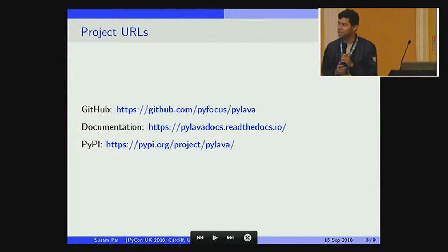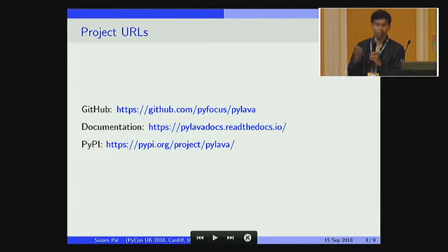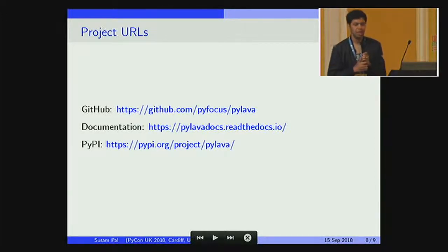I'll just leave you with the project URLs. If you're interested to try it out, the GitHub URL is github.com/PyFocus/PyLava. And if you are interested in contributing to it or helping us maintain the project, I welcome you. Please visit the GitHub project page, create new issues and pull requests there, and let us keep this project alive.